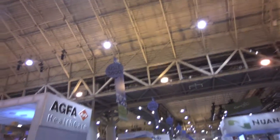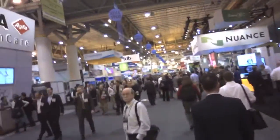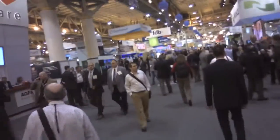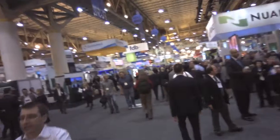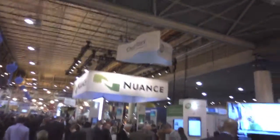We are at aisle 3800. We're moving along here. I'm looking at the signs. You guys watching the video can tell whether people are staring at me, because I do have a camera on my head. And so there's nuance.